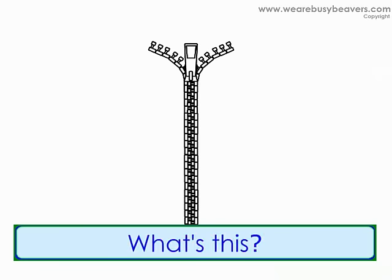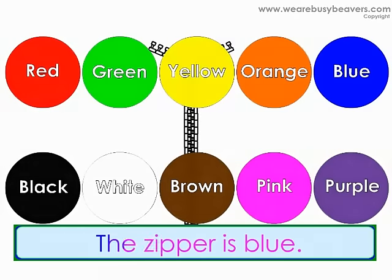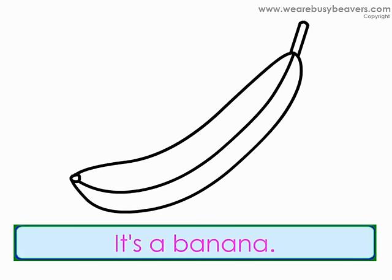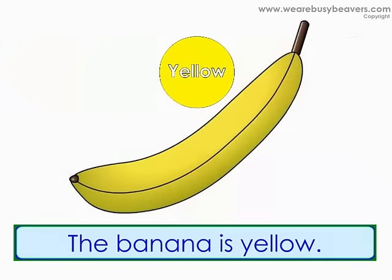What's this? It's a zipper. What color is the zipper? The zipper is blue. What's this? It's a banana. What color is the banana? The banana is yellow.